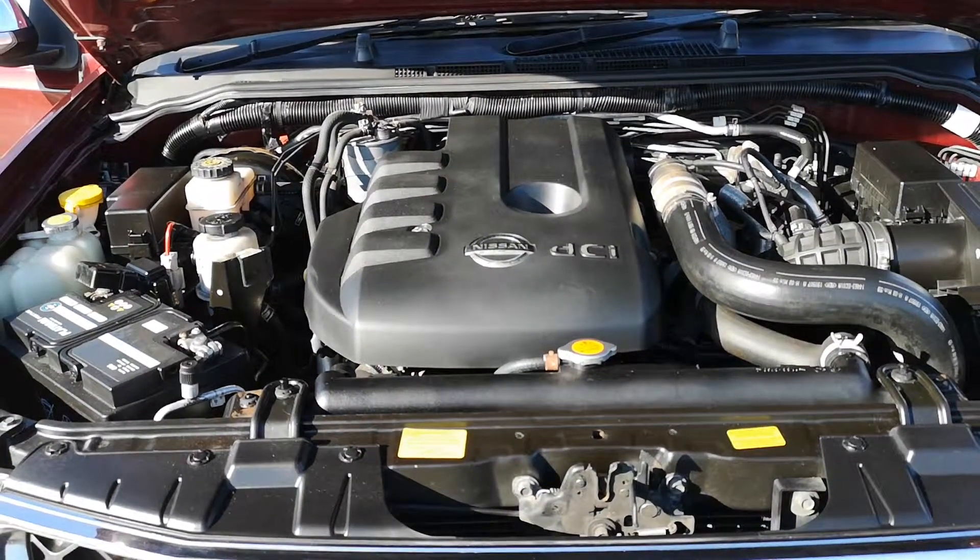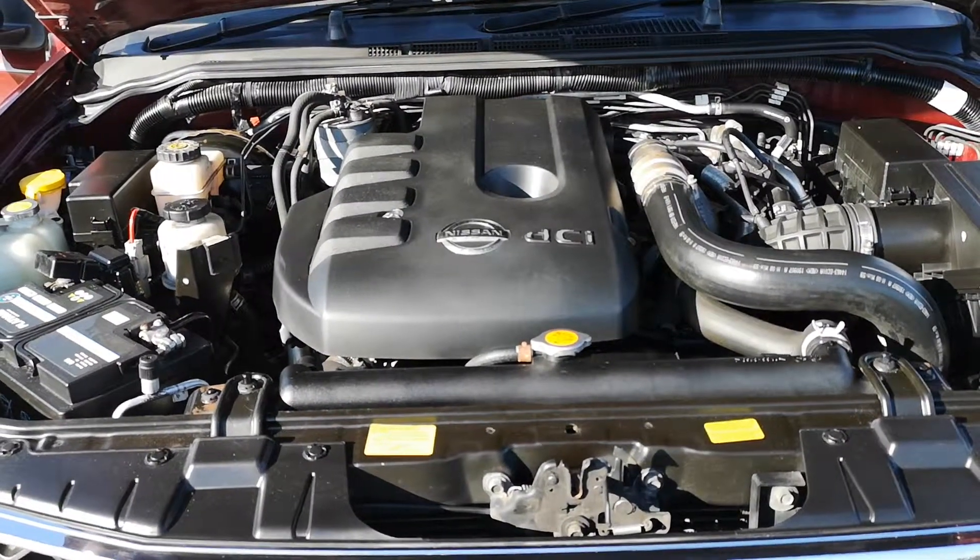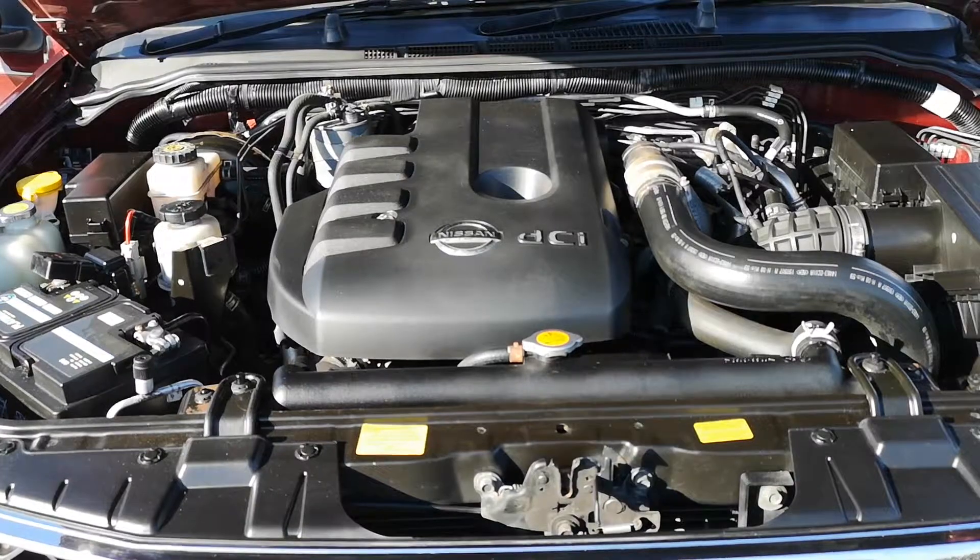All nice and clean under the engine bay. This will be sold with an MOT, will be fully serviced up, and will have a three-month comprehensive warranty.